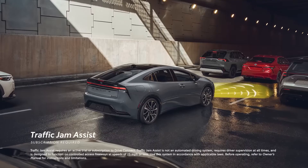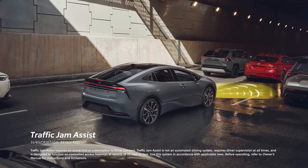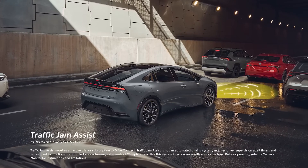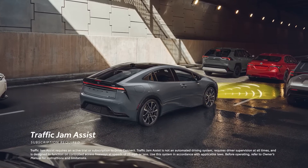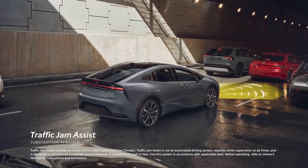Finally, with a Drive Connect subscription, the available Traffic Jam Assist takes convenience to another level, enabling hands-free acceleration, braking, and steering with driver supervision under 25 miles per hour on controlled access freeways.